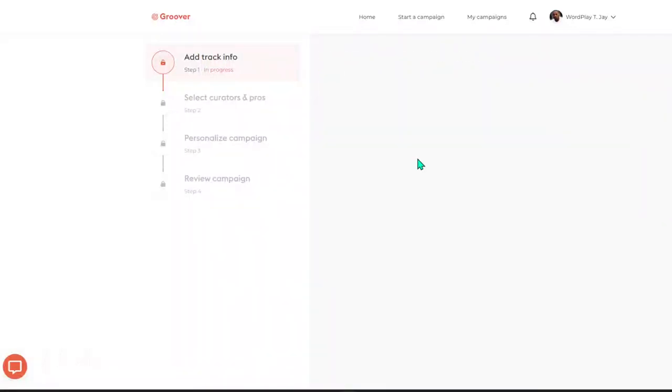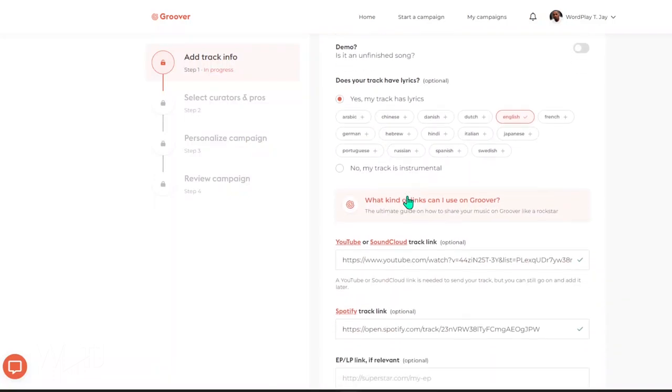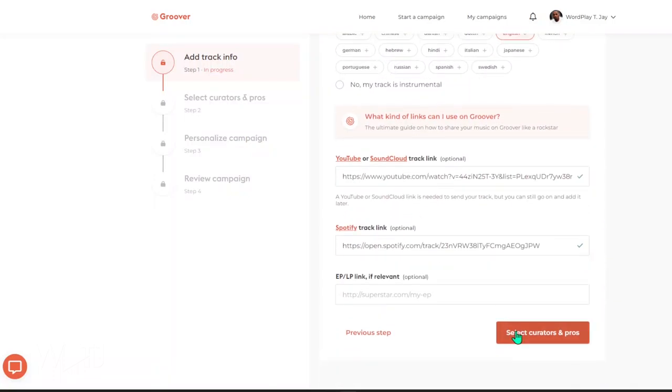Once your profile is complete, start looking for curators by starting a campaign so they know what you're promoting. In this case I'm looking for Spotify playlist curators to share my song Marseille. After you have that mission in mind, start a new campaign, pick your curators, and add a song to pitch. Adding the song is easy — you can use a YouTube link, a SoundCloud link, or a Spotify link — and you should have a pitch or description of your song ready to include.